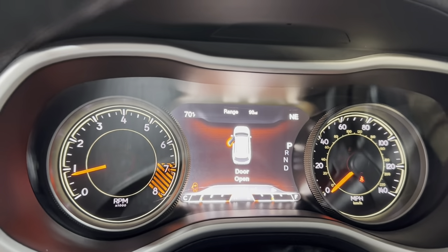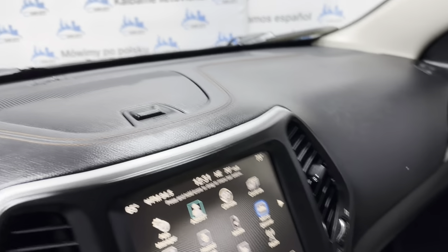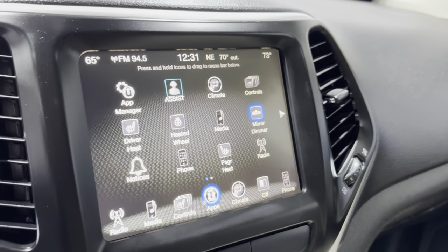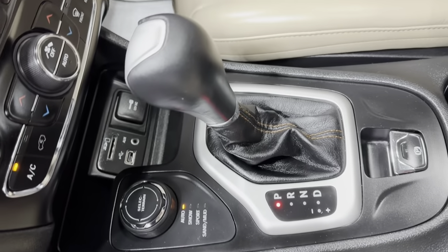69,000 miles. Nice and clean dashboard. No issues, no problems. It's got a lot of different applications — heated steering wheel, heated seats, AM, FM, CD, AUX, USB. Automatic climate control. Automatic transmission.